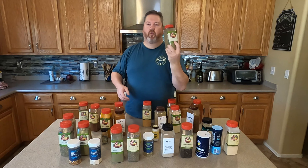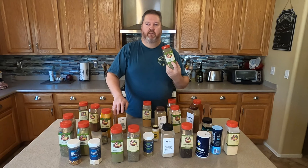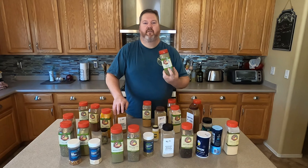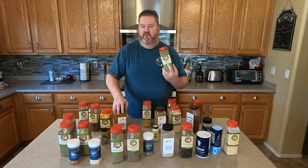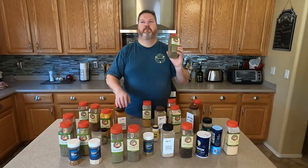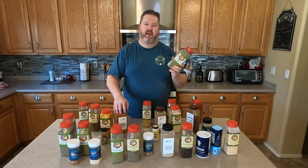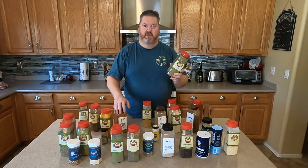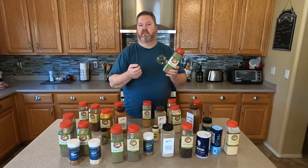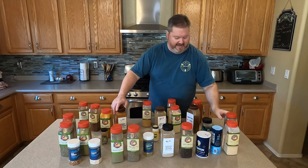Sage leaf rubbed — I love this, it's fantastic. If you're making Thanksgiving, doing pork chops, chicken, turkey, or stuffing, sage is wonderful. It's kind of the main ingredient you'll taste in pork sausage — like breakfast sausage. That 'oh that's sausage flavor'? Yeah, you're tasting sage. Sage is fantastic, it's amazing.